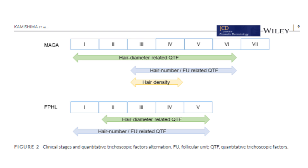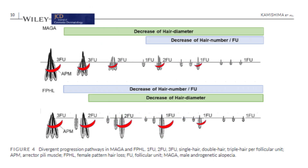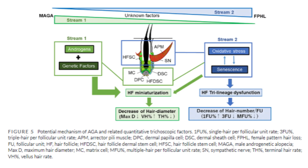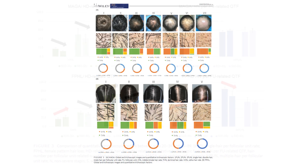Kamashima and colleagues utilized quantitative trichoscopic factors to analyze hair loss patterns, including hair density, hair diameter, and the number of hairs per follicular unit — just what we went over in the subscriber's report. I'll leave that link in the description. It's super interesting because we get to compare classical male pattern baldness versus female pattern baldness and get a deeper understanding of what's actually happening to the hair follicles. Some people probably have a mixture of both, which is probably a nightmare.